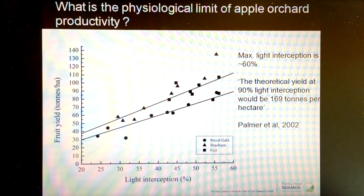Productivity around 110 tons per hectare. But the interesting thing here is theoretically if we extend those curves up to a theoretical 90% light interception, it tells us that the productivity potential is up in the region of 170 tons per hectare — that's 170 bins per acre.